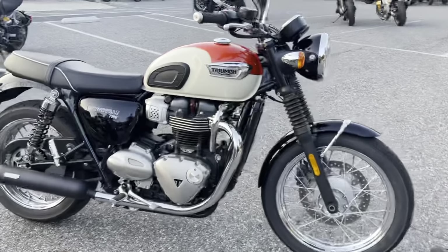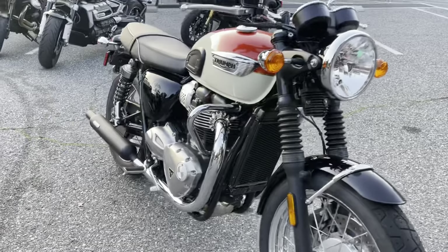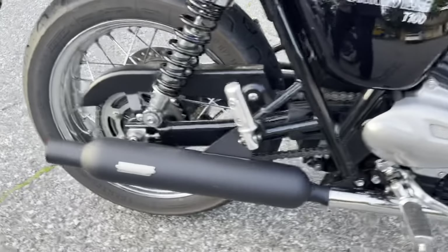And last but not least, we got this Bonneville T100 with the cream and orange on it. It comes with some protection bars, dresser bars, and black Vance and Hines on both sides of the peashooters. All these are under five figures.